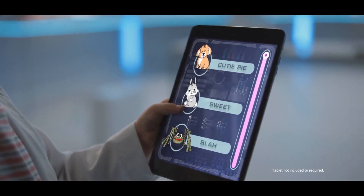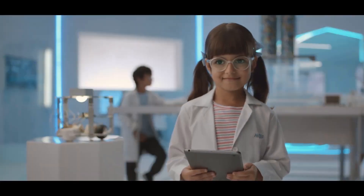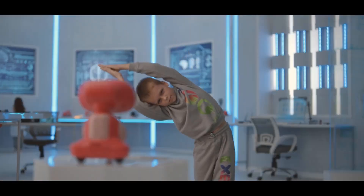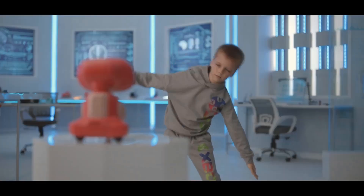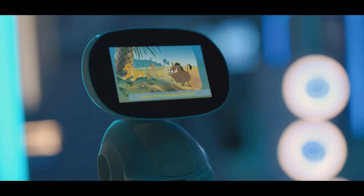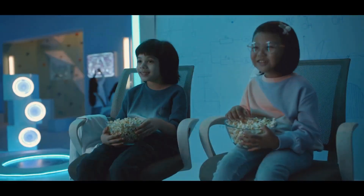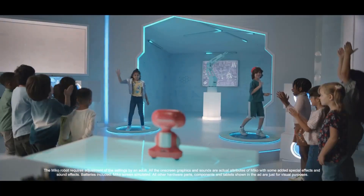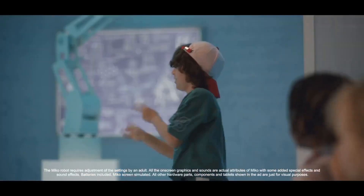This makes it a versatile tool for language learning and cultural exposure. Miko 3 boasts a sleek and durable design with a 4.8-inch HD wide-angle display and a robust build that can withstand the rigors of daily use. Its vibrant expressions and dynamic movements make it an engaging presence in any room.